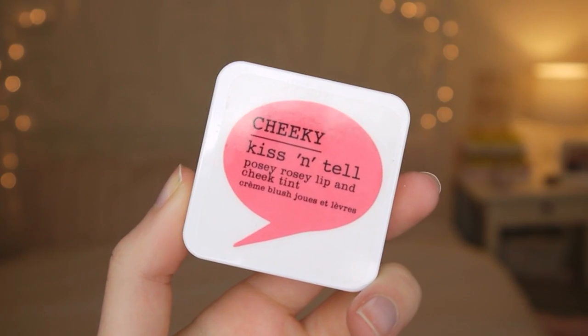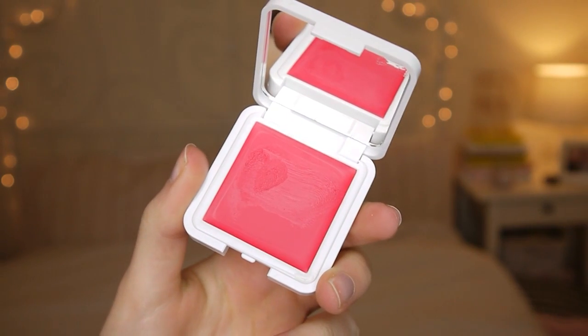This is Kiss and Tell Posy Rosy Lip and Cheek Tint — it's very bright. It's quite nice, though. I think that would be quite good if you're around the pool on holiday or by the beach, and you don't have any makeup on but you just want a little bit of rosiness in your cheeks. I don't know if you can see that, but now I'm covered in it.